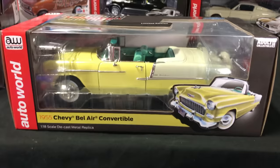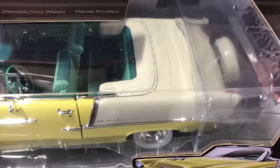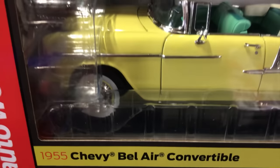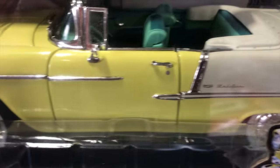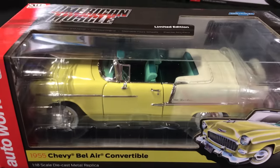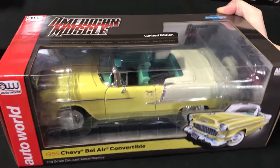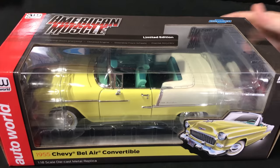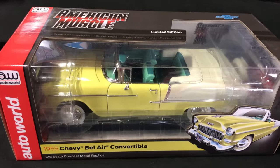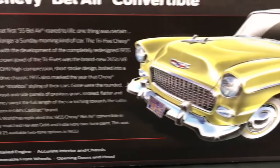Next up, a 1955 Chevy Bel Air Convertible — a really interesting car. It's in pale yellow with a two-tone teal green interior — a super unique, OEM combination for this car, but a very rare one. One of these rolled through auction last year and went for a crazy price. The colors look awesome together — something you would never see a manufacturer do today. It has opening doors and hood, detailed engine, steerable front wheels — all the stuff you come to expect.